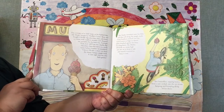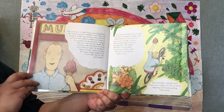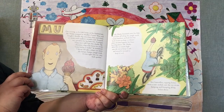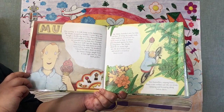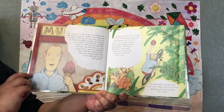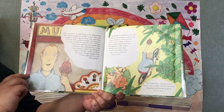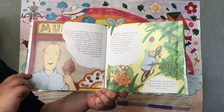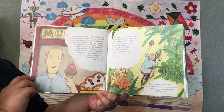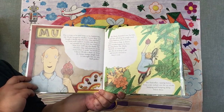One evening as he rode home on his faithful bike, Mr. Minky stopped at Muffin's Corner Shop and bought a double dip chocolate chip and cherry chunk ice cream with rainbow twinkles and chopped nut sprinkles for his little boy Finnegan. Now, how will I get this double dip chocolate chip and cherry ice cream home before it melts? He wondered. I know, I'll take a shortcut down the lumpy bumpy jungle track — it runs into my back garden. Do you think that's a good idea? I'm not so sure. Mr. Minky bound it onto his bike and shot off along the jungle track.